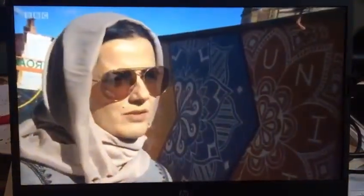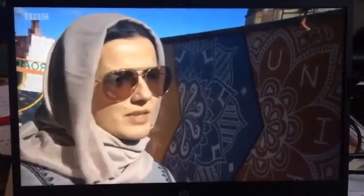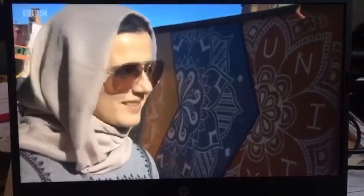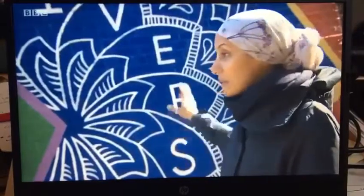We wanted to use something that was not strictly associated with one community, something that was kind of quite universal. So that's why we went for a Mandana theme, and we kind of improvised and tried to use a bit of train tracks in there.